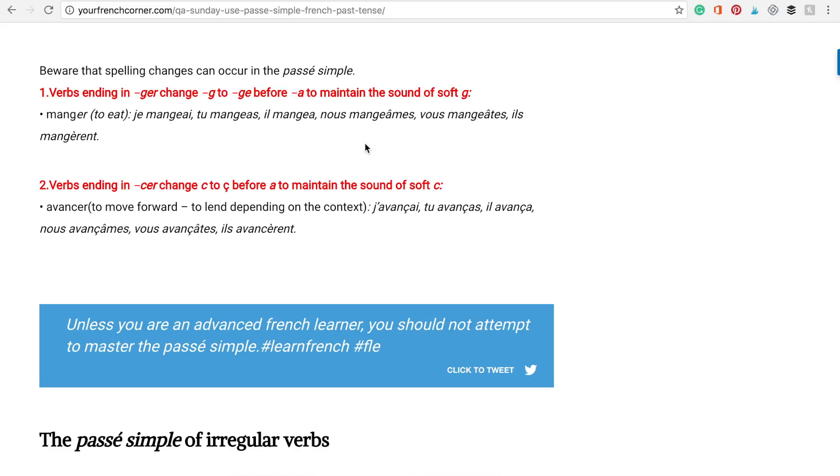Two: verbs ending in C-E-R change the C to Ç before A to maintain the sound of soft C. Example — avancer, which means to move forward or to lend something: j'avançai, tu avanças, il avança, nous avançâmes, vous avançâtes, ils avancèrent.